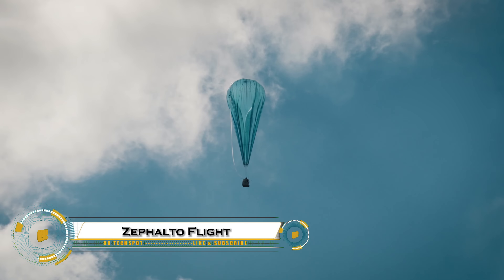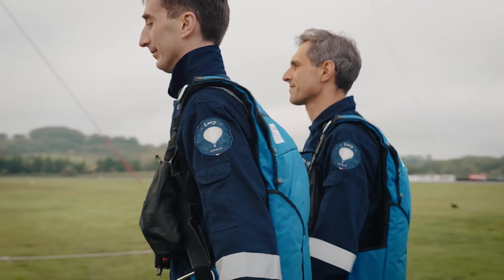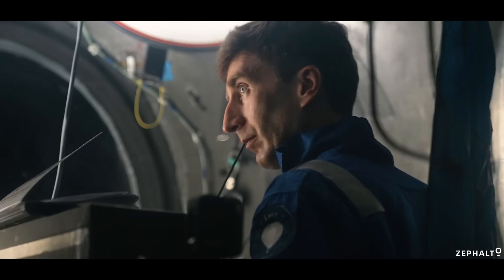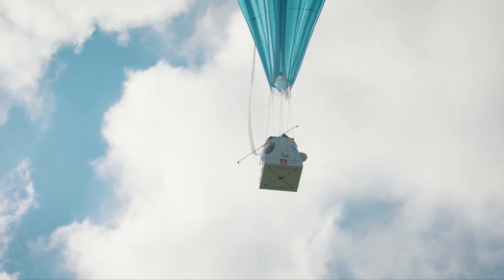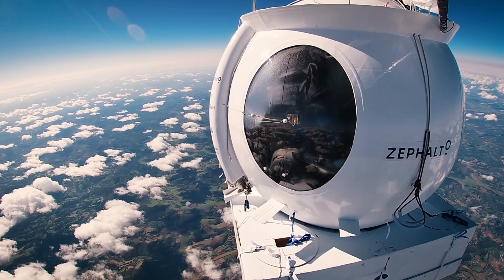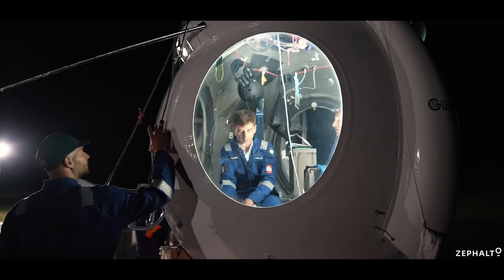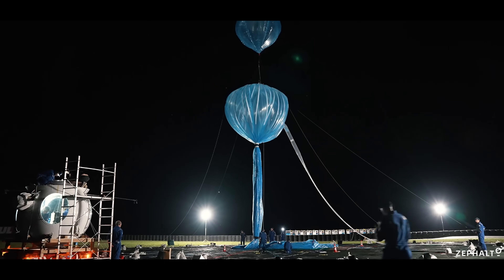Zephalto's pioneering Celeste capsule is taking luxury travel to the edge of space with a stunning blend of design, technology, and sustainability. Crafted by renowned architect Joseph Durand, this sleek pressurized capsule offers panoramic views of Earth's curvature from 25 kilometers high, housing six passengers in elegant cocoon-like seats. During the six-hour journey, guests enjoy Michelin-starred French cuisine, Wi-Fi, and a serene, silent cruise through the stratosphere.